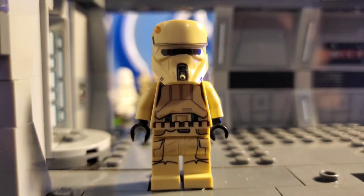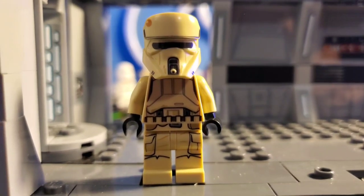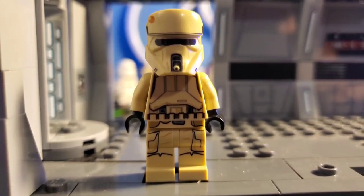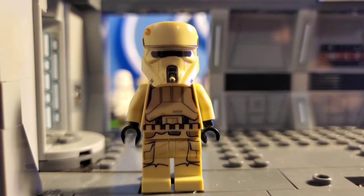I can always get it replaced if I need to. Very nice figure. A lot of people love this figure, and it was great to army build before it skyrocketed in price. Now it's great to sell from your army. Anyway, let's get into the next Rogue One figure, which is also an Imperial figure.